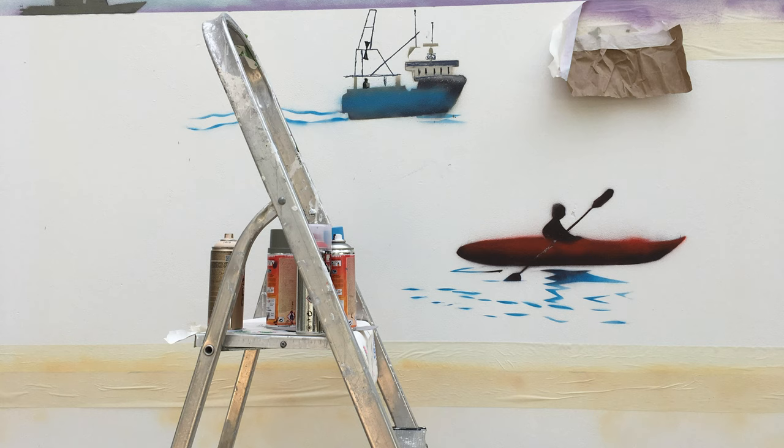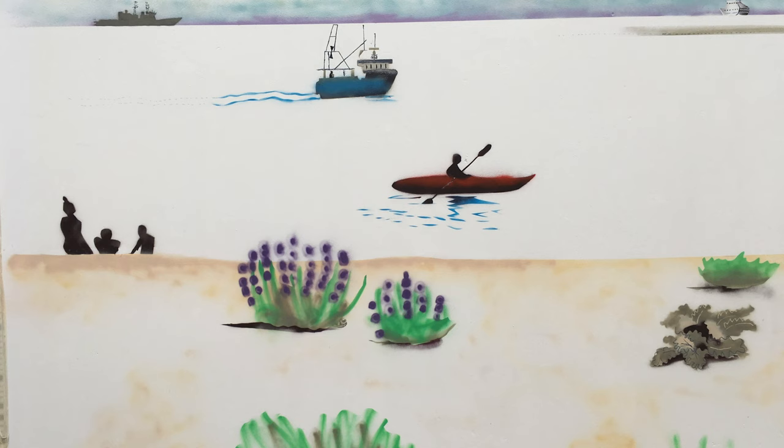There are paddle boarders and some of the giant sea cabbages on the beach, canoeists and some of the warships and fishing boats.